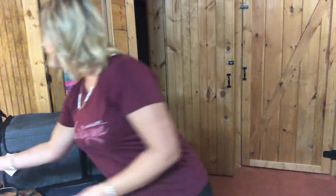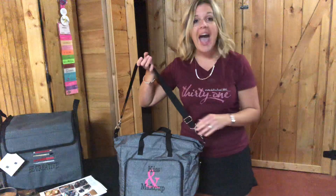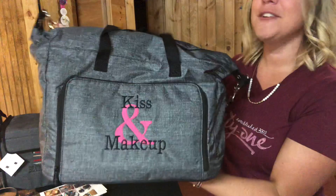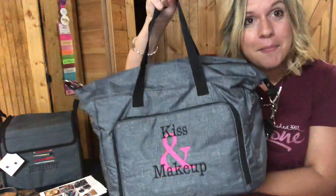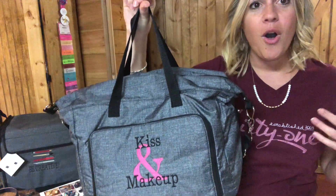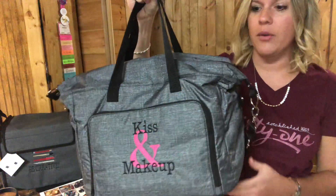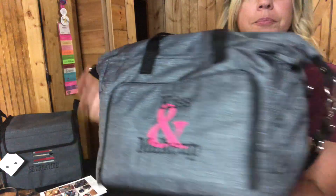The next thing I'm going to share with you is the Essentials Carry All. It's a carry-all bag for when you go out of town. I chose the embroidery on mine — 'kiss and makeup' — because I'm going to use this as a makeup bag and overnight bag for my hair dryer, shampoo, and all those things you take when you travel. Here it is — it comes in charcoal, and this one is in black and hot pink.